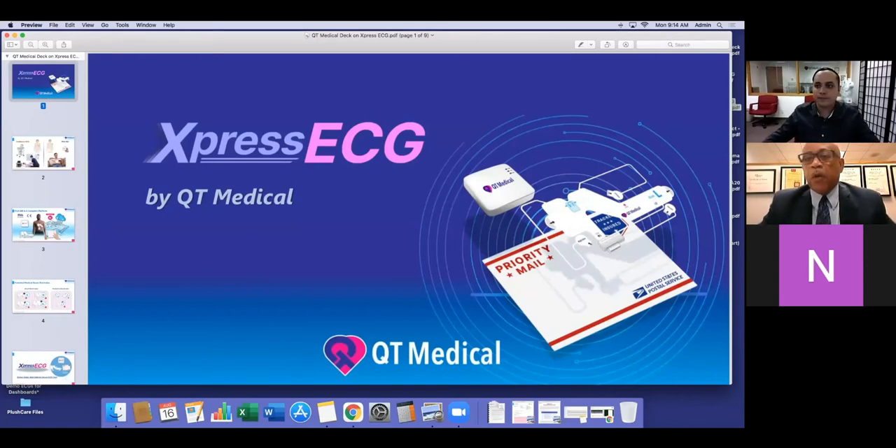Good morning, and good afternoon for those folks who are back East. My name is Derek Arms, the Director of Sales for QT Medical. This is the first of a series of webinars we're going to be conducting throughout the rest of the year, and we're glad to have you on board. I'd like to introduce to you our sales specialist, Sergio Paramo. Good morning, Sergio.